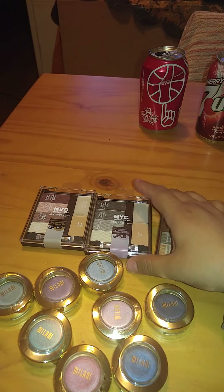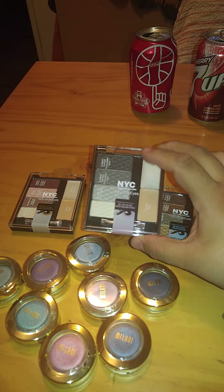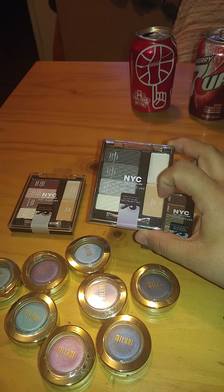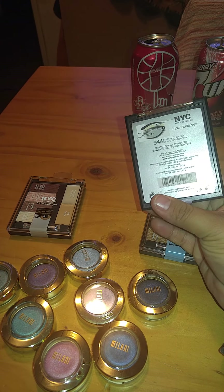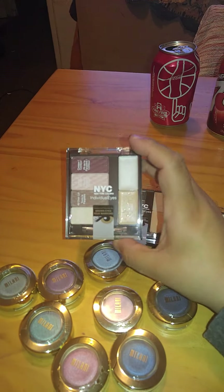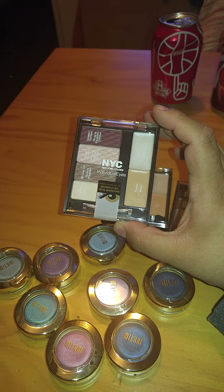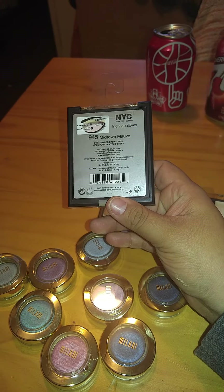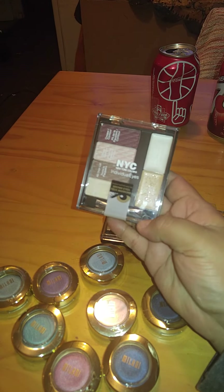Then this one is made for everybody — it's for all eye colors. It has the grays, and you have your primer and liner. This one is called Smoky Charcoals, and it's 944. And this one, which would be for me because I have brown eyes — this is made for people with brown eyes. This one is number 945, Midtown Mauve.